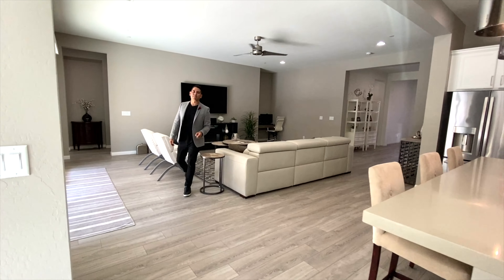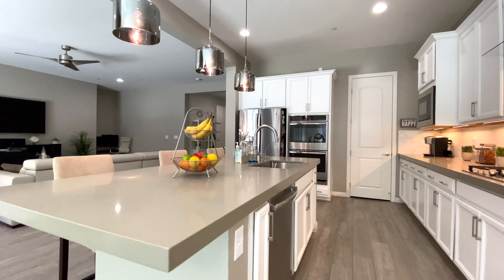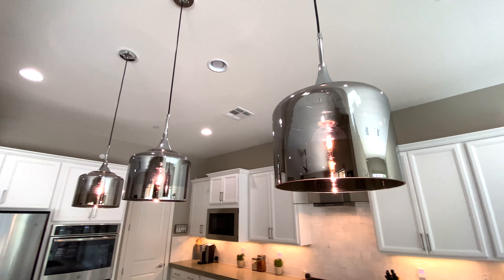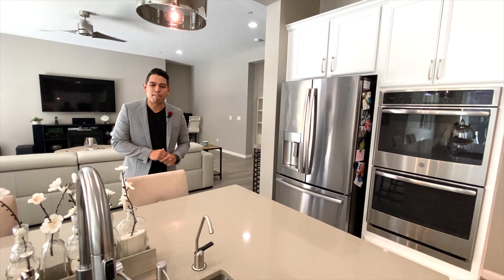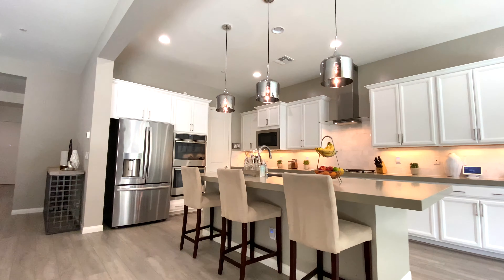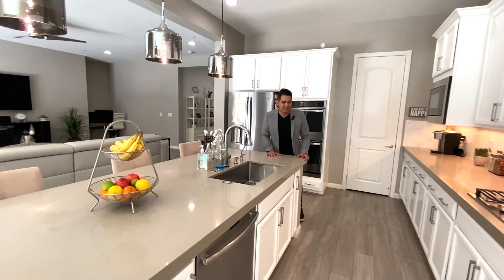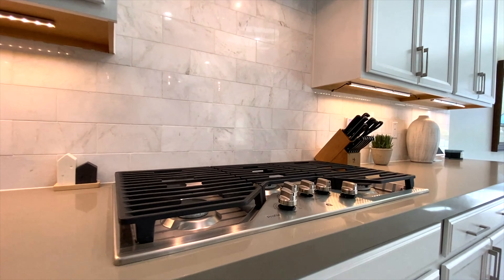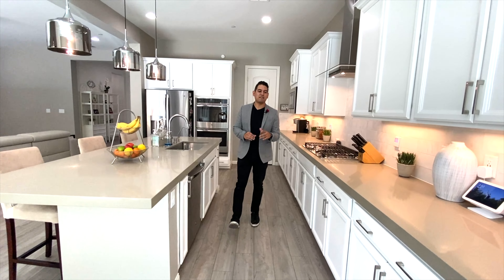This overlooks the beautiful chef's kitchen. You have quartz countertops on the massive island and on the back counter space as well. Beautiful upgraded pendant lights, a beautiful backsplash, white cabinetry with brushed hardware that matches the faucets, hood, and everything in the kitchen — all blended well. Stainless steel appliances with a built-in microwave and a five-burner cooktop, plus a hood. Great if you like to cook.